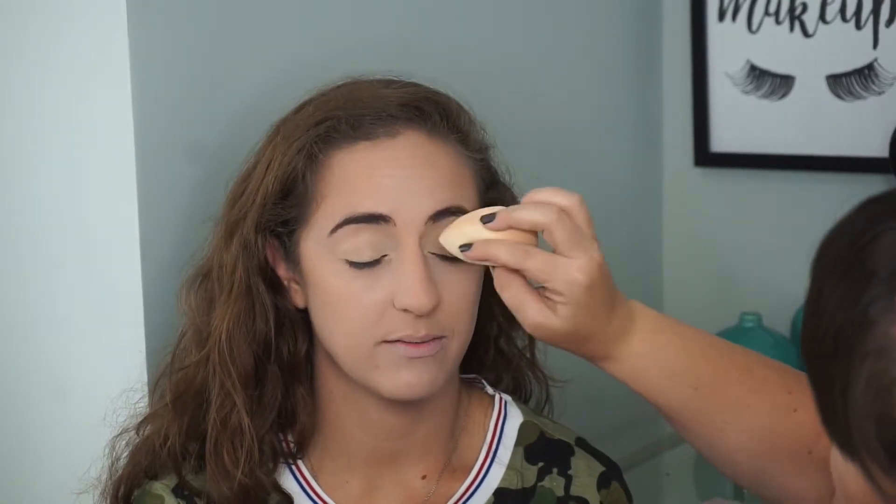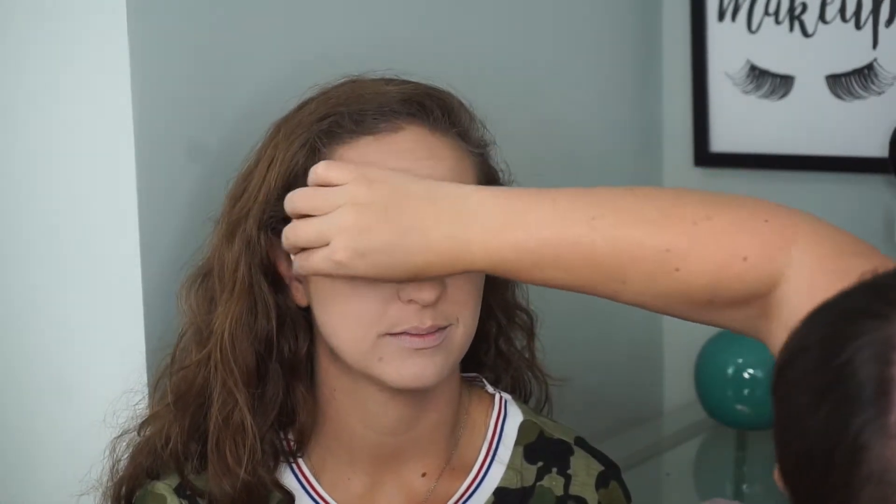What do you usually use as your first inspiration for any of your looks — do you go eyes first or lips first? Either one, just depends on what I'm feeling. Usually it's eyes, probably 75% of the time, because I'll see a look that I really want to do or a color I want to use. I'm going to go into golden ochre in the Anastasia Modern Renaissance palette.